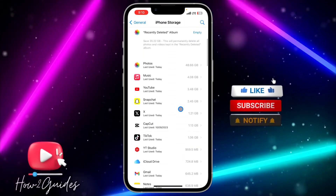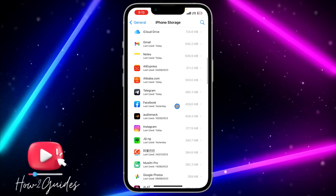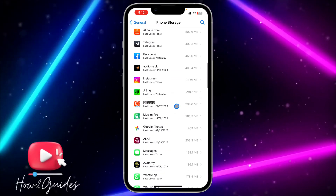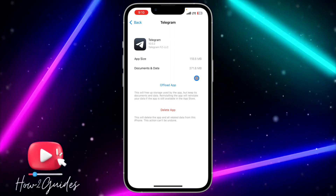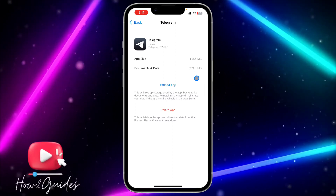You need to look for Telegram right here. Just look for Telegram and you need to offload the app. So just look for Telegram and offload it — it's right here. Just offload your Telegram application and reinstall it once you offload it.